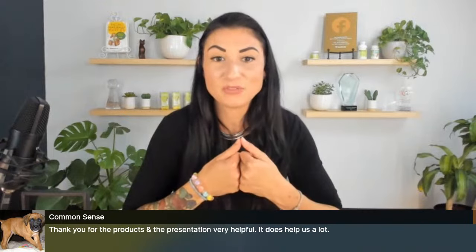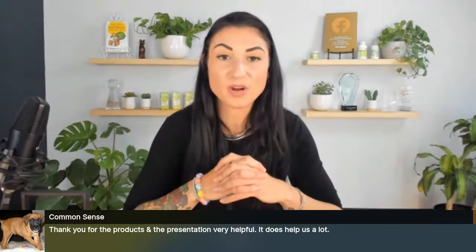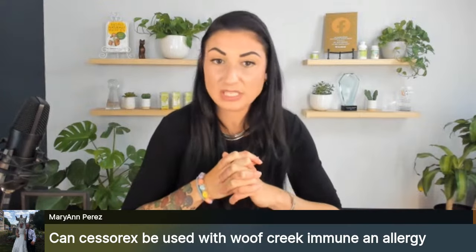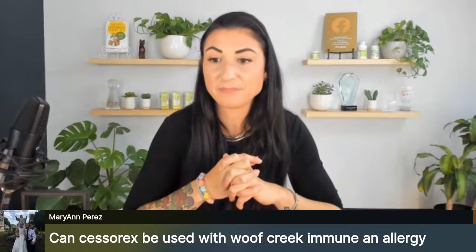Thanks for the products and presentation — we hope it helps. We're going to try to do this more frequently to talk about different products, how they're used, and explain them in more detail. Especially with herbal products, it's hard to sort through what might be the best pick and what you can use with other things. Can you use Cesarex with the Wolf Creek immune and allergy? Yes — those are two great allergy products that are very synergistic together. You can also add CBD and PEA to that. All those things work well together.